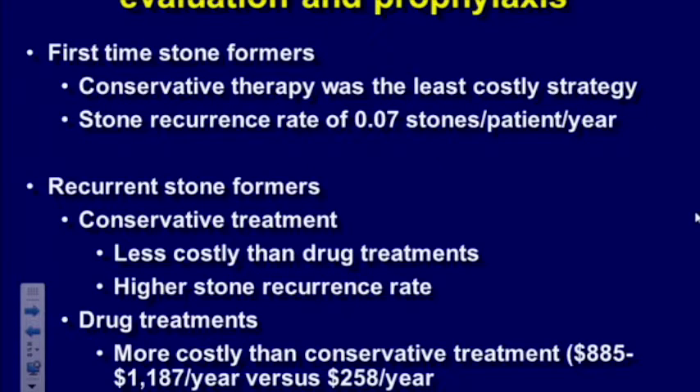For recurrent stone formers, just telling them to drink more water is cheaper than medication, but they have a fairly high recurrence rate — up to 20-30% per year. It's difficult to ethically tell someone making multiple stones to just live with it. Treatment with medication costs $800 to $1,200 more per year but reduces the risk of stones by 60-80%. So it's costly but also effective — something that is probably reasonable to do.